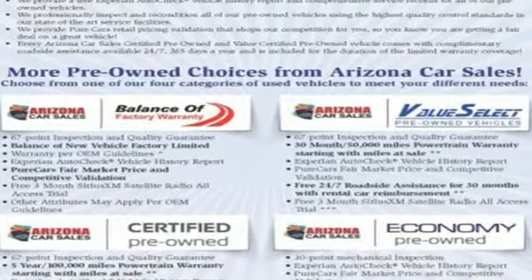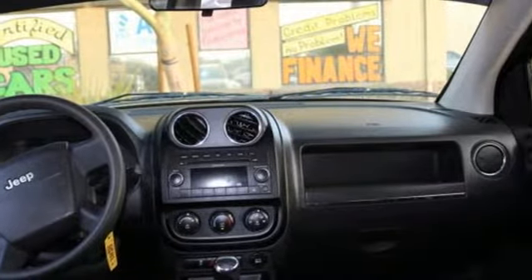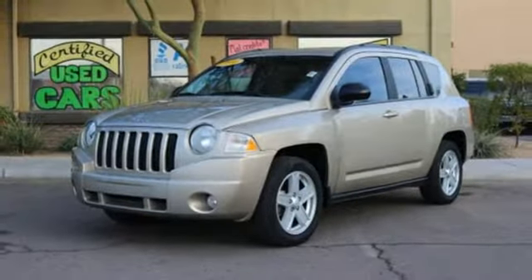The sensational Compass gives you so much for so little with superb handling, incredible versatility, and the always rock solid Jeep build quality.